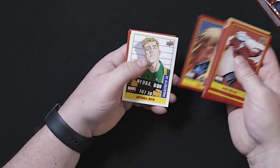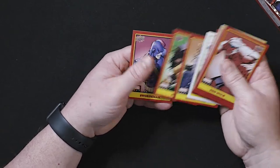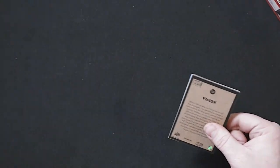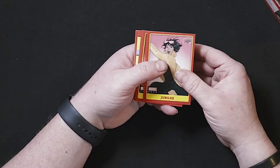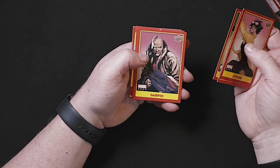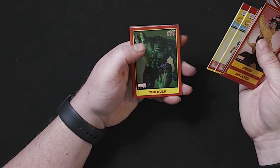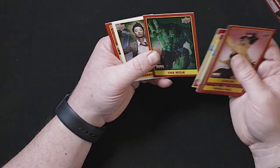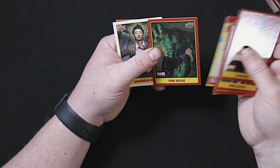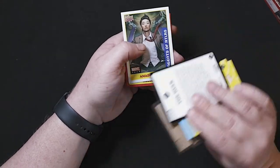Magic. Hydra Bob sticker, Sabretooth, Rogue, and Swordsman. Jubilee, Triathlon, Darwin, Bishop — getting some duplicates now. Rogue, The Hulk. That foil background on the Hulk card is kind of cool — I like that little foil detail.